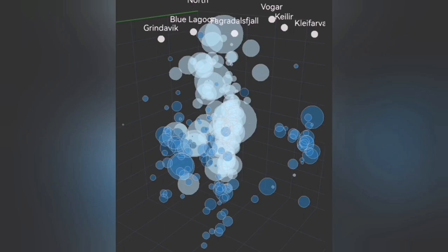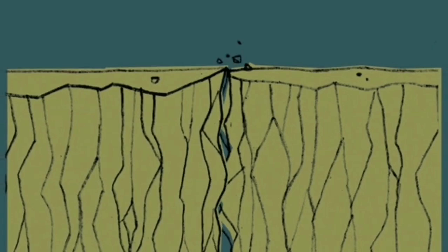You see bubbles rising at depth. This is the crushing moment that happens. Then what happens is that the magma reaches the surface area with the lowest pressure — and a bang.